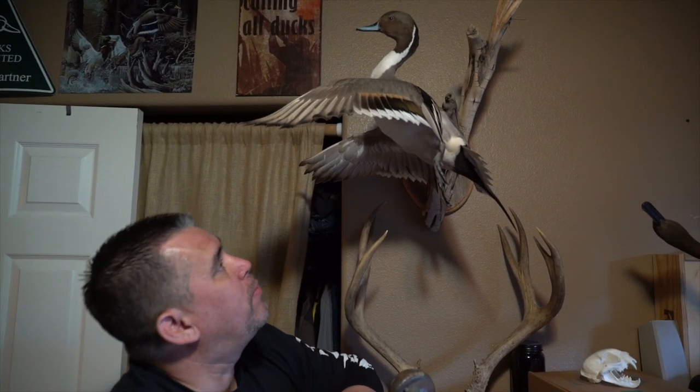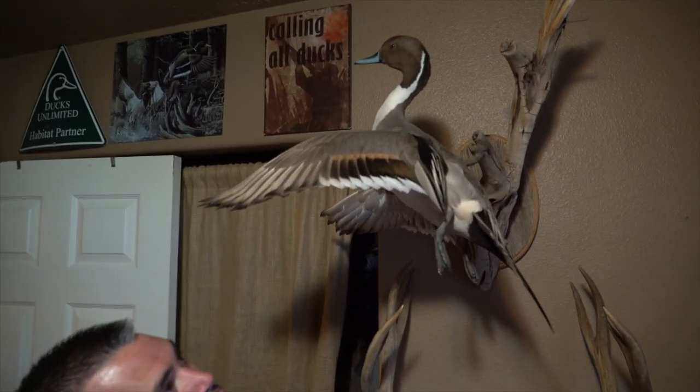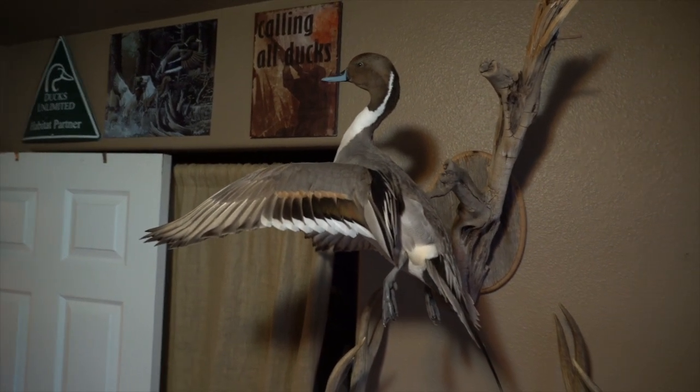One of my favorite poses — the flushing pintail. This is that other pintail I was telling you guys about that Talon shot on his first junior hunt. Really a cool bird. I love this pose, just like that flushing look. Eugene did a great job on this bird.